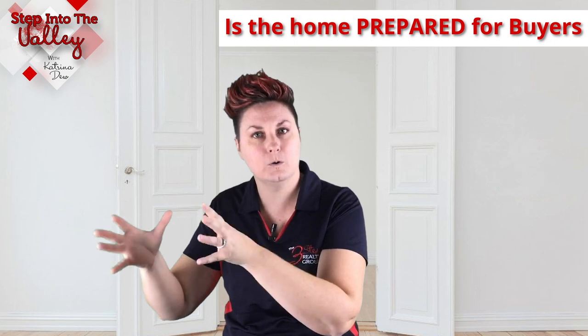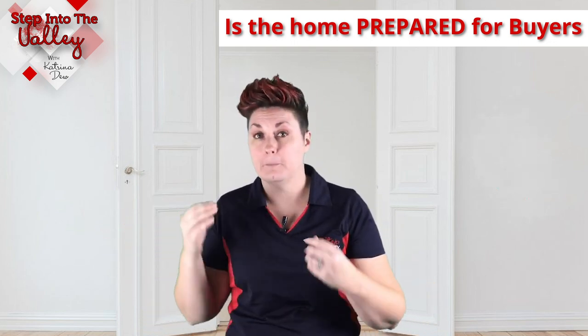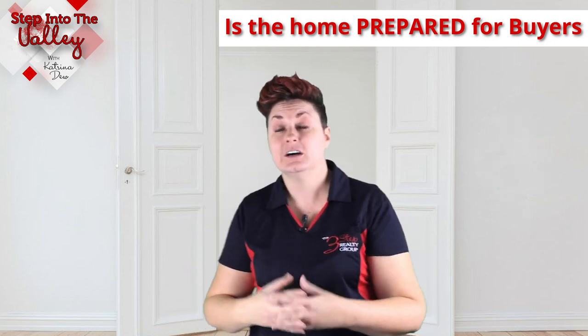Let's pretend we're taking a look at this seller's home. Starting with the first one: did this seller prepare their home for the buyers? Meaning, did they get their home ready for when the buyer walks through, they feel at home, they get excited about the home and they can picture themselves living there? Or do these buyers feel like they're walking into somebody else's home, which makes them a little uncomfortable? Is the home clean, bright, fresh? Is it prepared for the buyers?